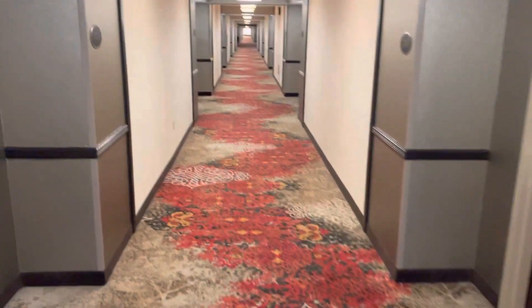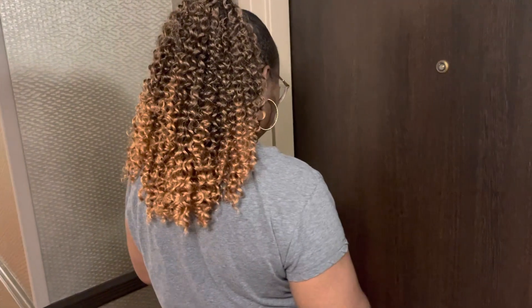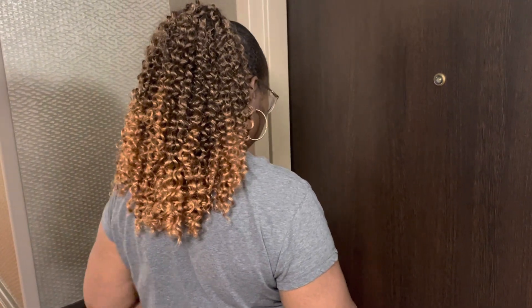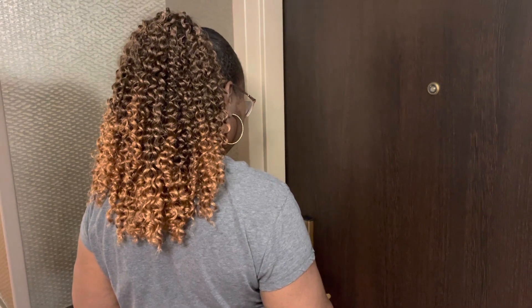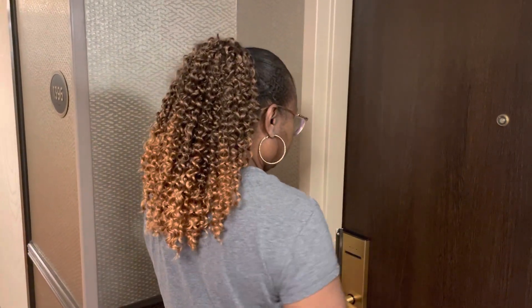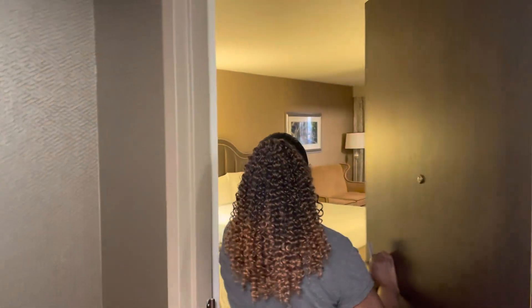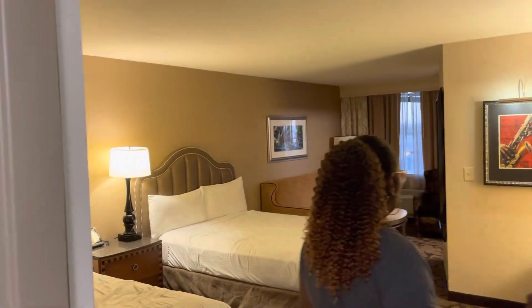It's budget-friendly. If you're just trying to come to Vegas and just stay overnight, Kim's unlocking the door for us right now and we'll be entering the room shortly. Is it the right key? There we go. Okay, let's take a look.